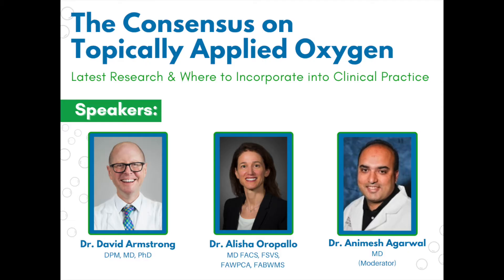Thank you, Dr. Oropalo and Dr. Armstrong for being here. My name is Anima Agarwal. I'm the moderator for today. Great talks — taught me a little bit about CDO and your uses. We're going to go ahead and get started with some questions that have already been submitted, and really this is primarily for Dr. Oropalo.